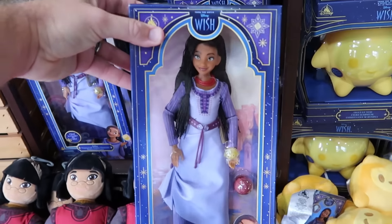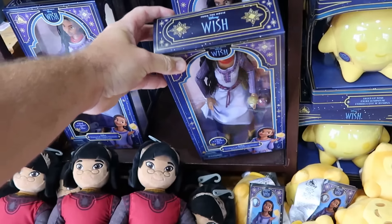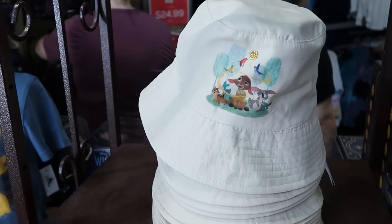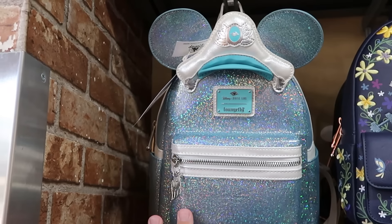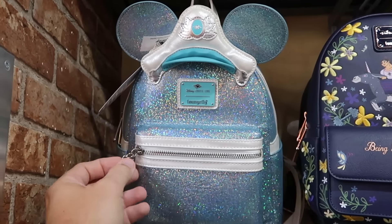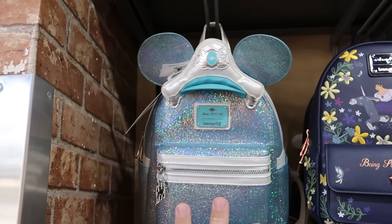They have the Asha dolls — she comes with the wishing star in her hand and she sings — for $14.99. Adult-sized bucket hats that were $30 in the parks are now only $7.99. On the back wall they have Disney Cruise Line Loungefly bags with ears — really sparkly, with a cruise ship logo on the zipper pull. There are two sizes: one is $25 and the larger one is $35. And the matching Disney Parks Loungefly from the Disney Wish movie with gold accents and an embroidered wishing star is $25.